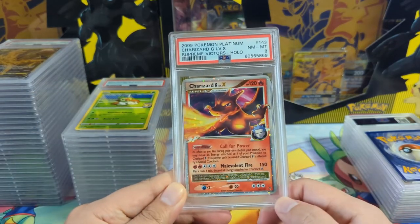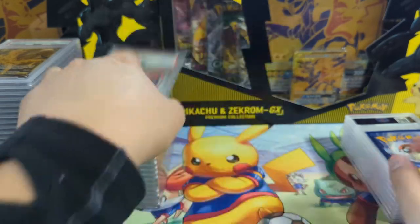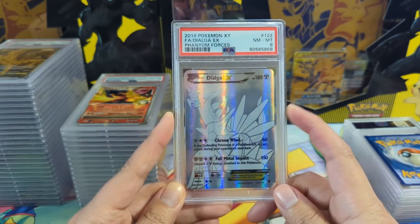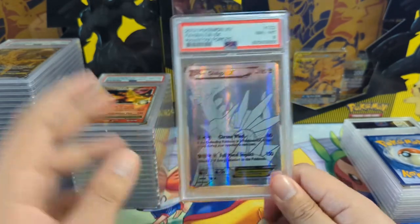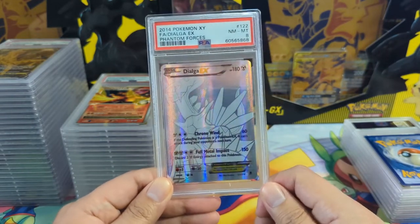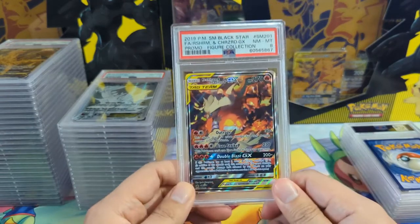Very cool card here - this is the Charizard Level X, only a near mint to mint 8, but definitely happy to add this to the Zard collection. The Alga EX - this is a good example of the XY era, which I wasn't really collecting. They just did different things for secret rares. Now it's rainbow rares and ultra arts, but back then they'd try different things like a gold version. There are some gaps in my collection and this fills one of them. Not too crazy about the eight but happy to have this card slabbed up.